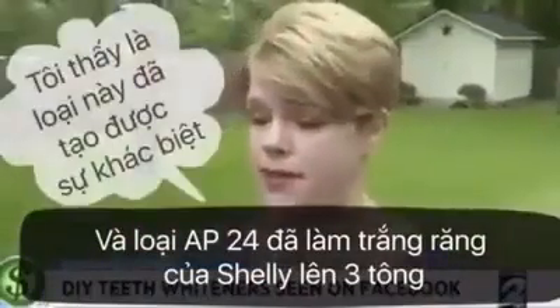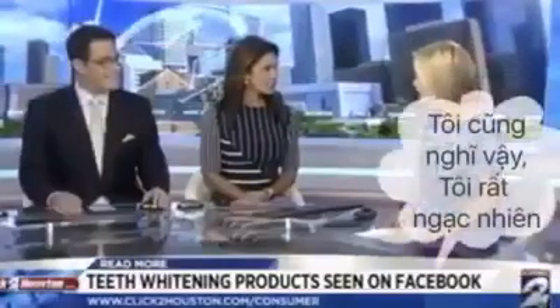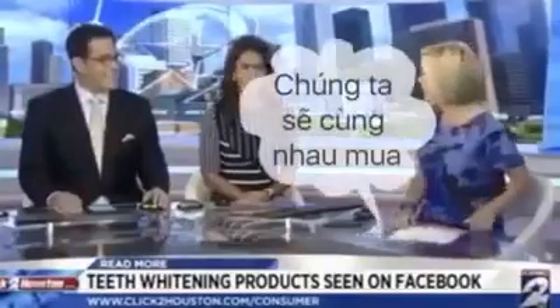Shelly said she really thinks it made a difference. Those are some impressive results — pleasantly surprising. We'll be buying some. All the props to that.